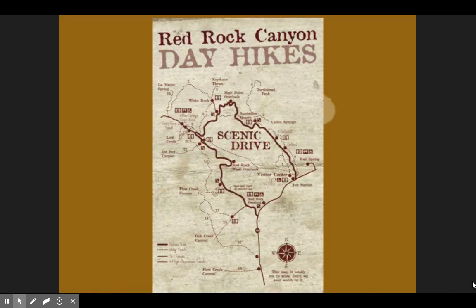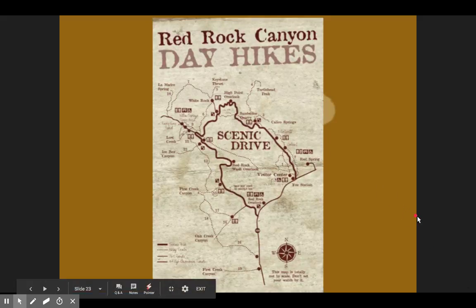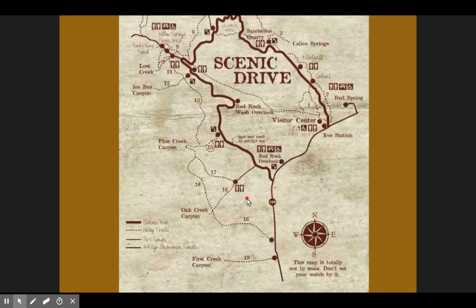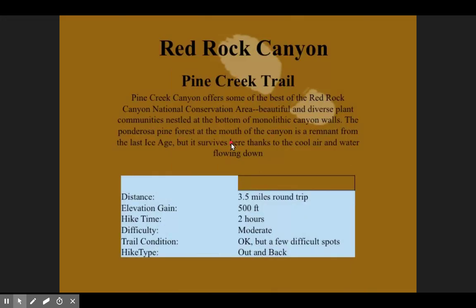We're going to carpool and caravan. Some of you can drive, leave your car at Dunkin' Donuts, drive through the loop with someone else, and get back in your car after — it's just up to you. For those who've been in the loop before, it's a one-way scenic loop, and our trail happens to be at mile 11 of the 13-mile loop. So a majority of our drive will be at the beginning, almost all the way until we exit at the Pine Creek Trail.